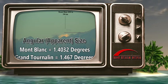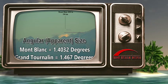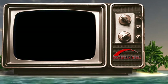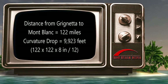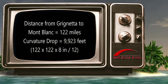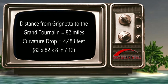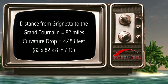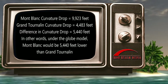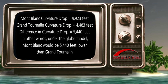But what would happen on a ball earth? We must still calculate the angular size of both respective peaks as we just did for the flat earth, but we must then include the drop of curvature in accordance with the accepted globe dimensions. The distance from Grigneta, where the photographer was, to Montblanc is 122 miles — that's a curvature drop of 9,923 feet. The distance from Grigneta to Grand Tournaline is 82 miles — that's a curvature drop of 4,483 feet. So we subtract the two curvature drops to calculate the curvature drop from Grand Tournaline to Montblanc from the observer's point of view — a difference of 5,440 feet.